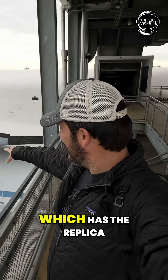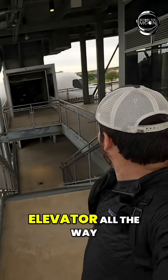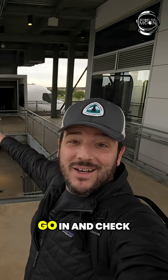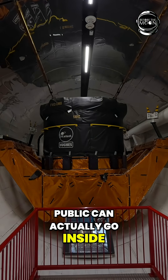Independence Plaza has the replica space shuttle on top of the 747. You can take the elevator all the way to the top and then go in and check it out. This is especially amazing as it's the only mounted shuttle that the public can actually go inside.